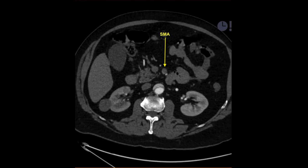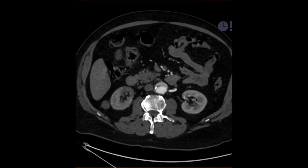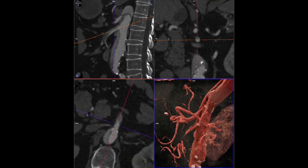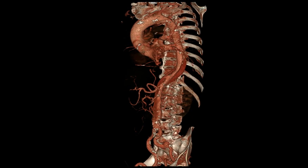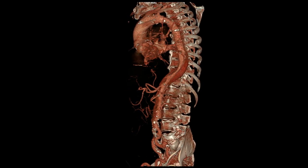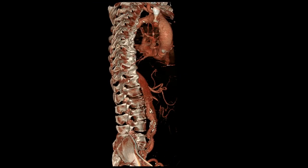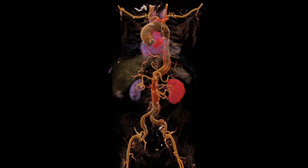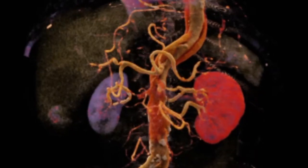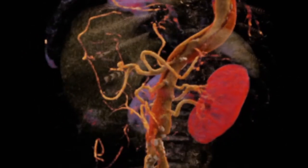There is also clearly malperfusion and fairly significant obstruction of the right renal artery. In multiplanar reconstruction images, you can get a better picture of how the dissection flap extends down into the superior mesenteric artery. What was worrisome was that it looked like it was occluded well beyond its origin, and we were concerned about how we could potentially get that reopened. Here this is shown in multiple cinematic rendered images.